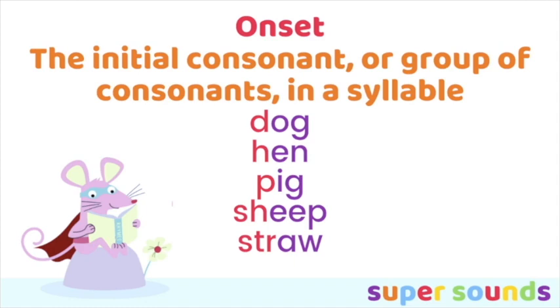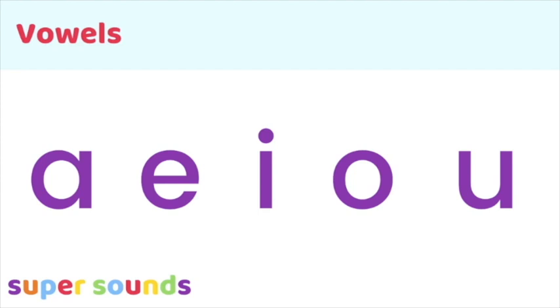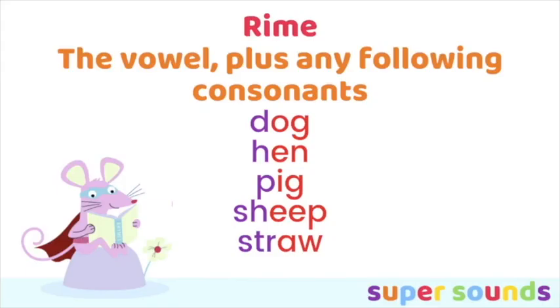In all of these one-syllable words, the onset is the consonant or group of consonants before the vowel — and remember the vowels are a, e, i, o and u. Whatever consonants in that syllable come before the vowel are the onset, and then the rhyme is the vowel plus any of the following consonants. So in dog it's 'og', hen it's 'en', pig it's 'ig', sheep it's 'eep', and straw it's 'or'.